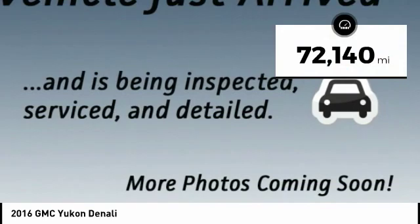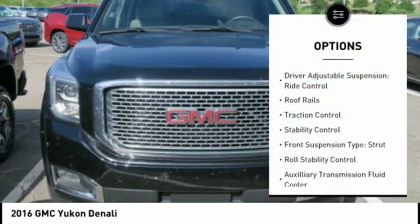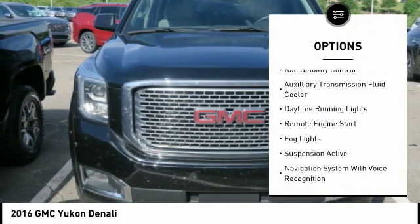This vehicle has less than 75,000 miles. Here are some of this vehicle's great options: driver adjustable suspension, ride control, roof rails, traction control, stability control.